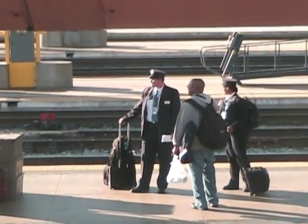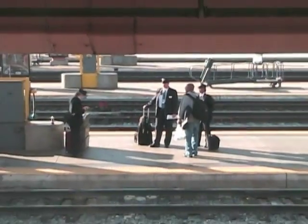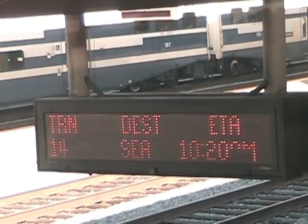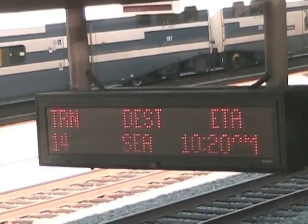Here we see train crew members waiting to board their train. This sign gives information about the northbound Coast Starlight, train 14. This is a sleeping car. Passengers here wait for their train to pull out of the station.